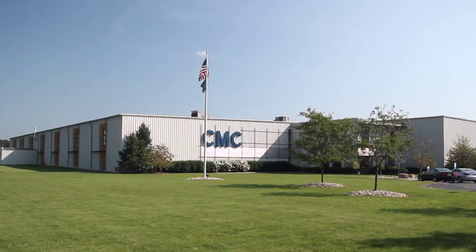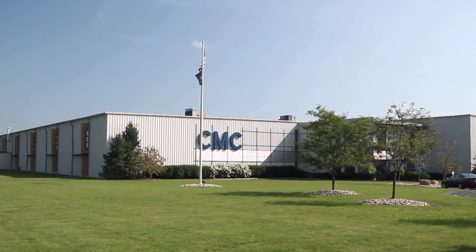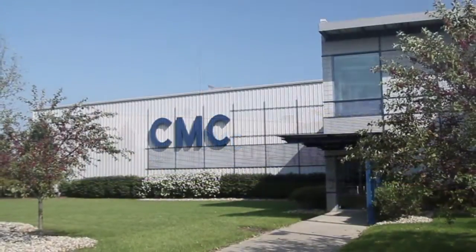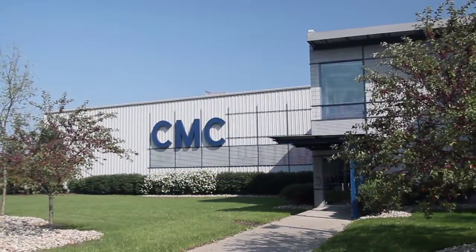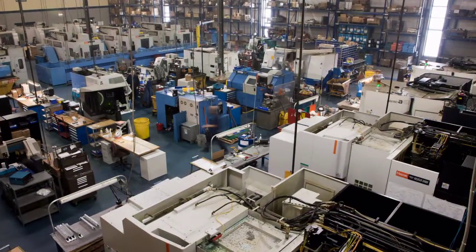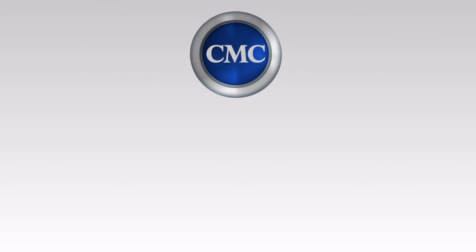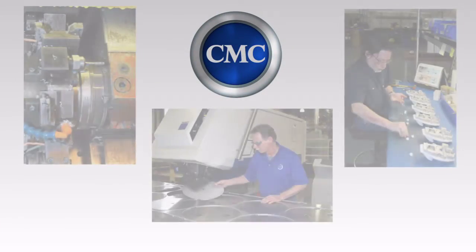Since 1964, Cygnus Manufacturing Company has been dedicated to providing precision contract manufacturing services to well-known Fortune 1000 companies who require high quality, flexibility, and robust systems. Our roots have shaped our business, our work ethic, and our integrity.